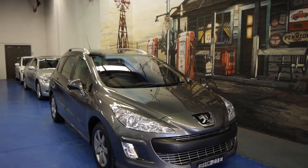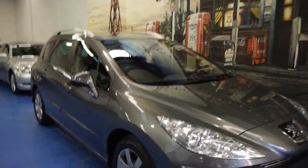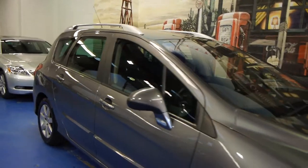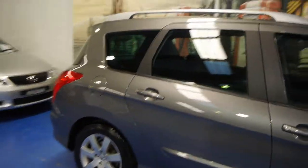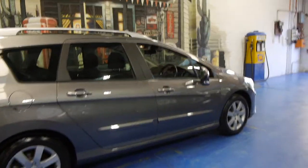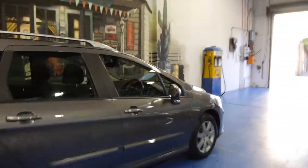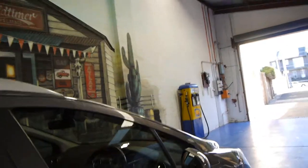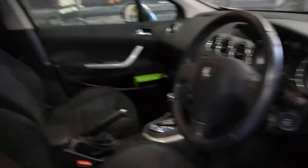Today we have for you a 2008 Peugeot 308 XS HDI. It's a five-seater wagon, charcoal grey in colour with charcoal interior. It's got the very nice Peugeot alloy wheels and the two litre turbo diesel engine, so it's got very good performance and very good fuel consumption, obviously being a diesel. It's got the newer gearbox, it's done just 80,000 kilometres, and it does have the Peugeot panoramic roof.